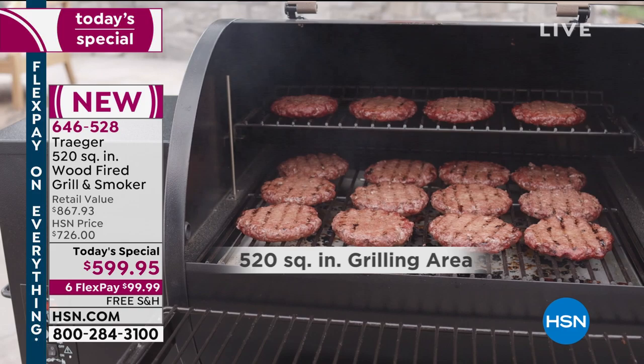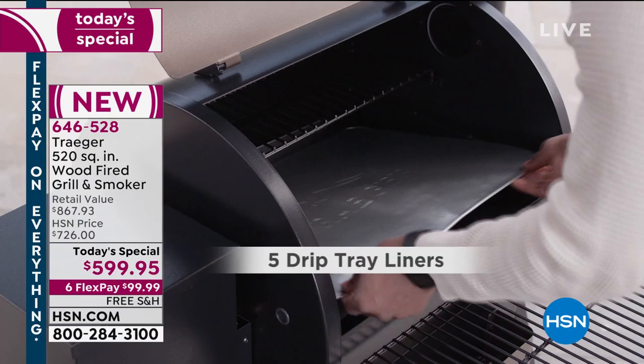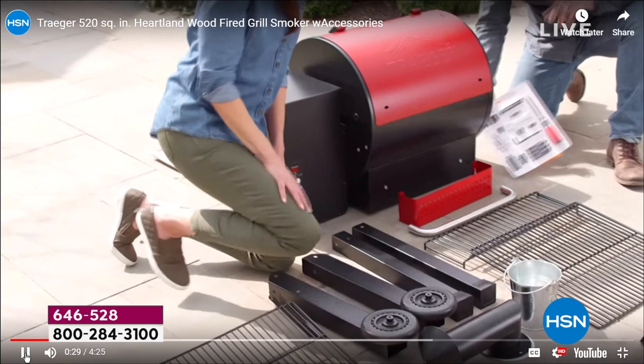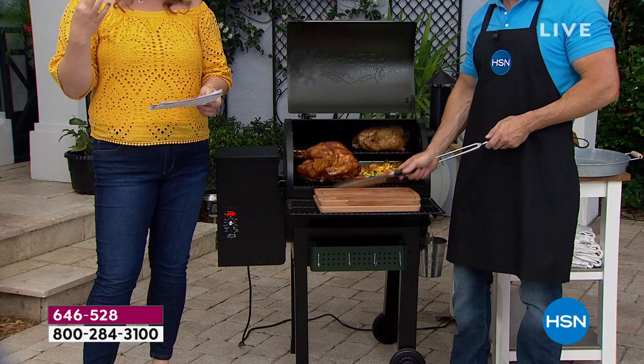There is a little assembly required, but it comes mostly fully assembled. You'll add the legs, the front shelf, and the chimney — it comes with the tool. There's a video on HSN.com that walks you through the entire process. The assembly is just those three components, so a lot of you worried about putting it together can relax.